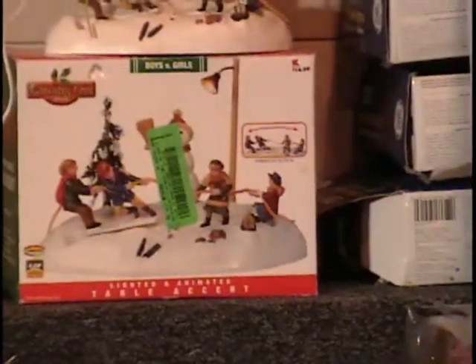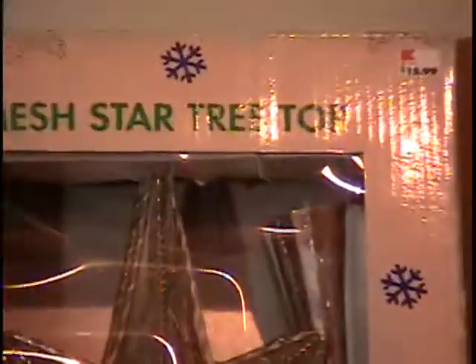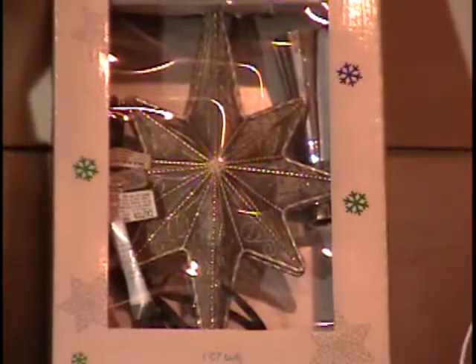Next to that, I've got a really nice metal mesh star — a mesh star treetop, or as I'd call it, a tree topper. It goes on the top of your Christmas tree. It's made out of gold metal, and the retail price is $16.